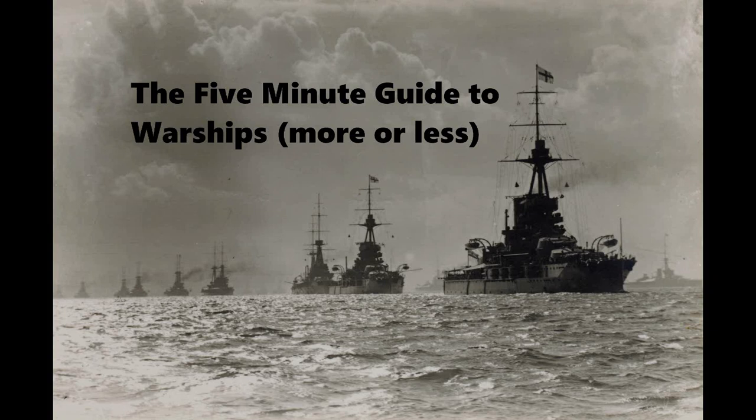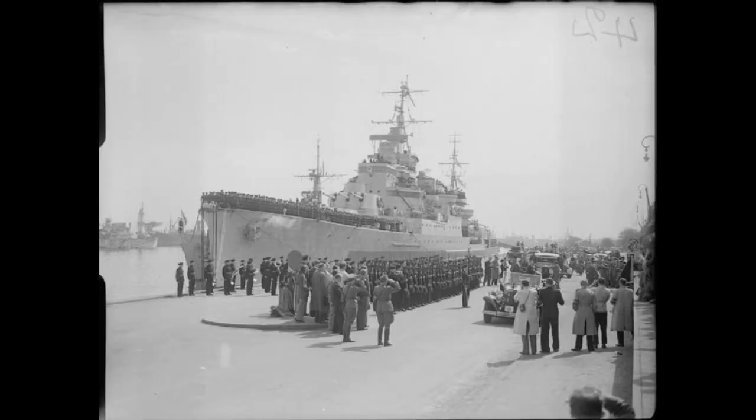This is the 5-minute guide to the Town-class light cruisers of the British Royal Navy. The Town-class were a series of Royal Navy light cruisers built in the 1930s under the terms of the London Naval Treaty. These terms defined light cruisers as having a main armament no greater than 6.1 inches or 155 millimetres in calibre.